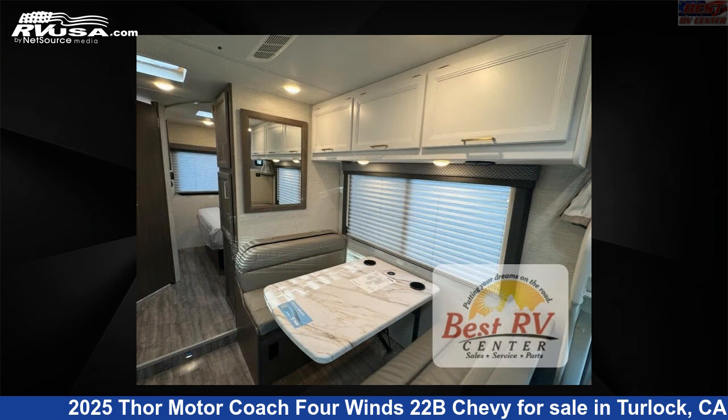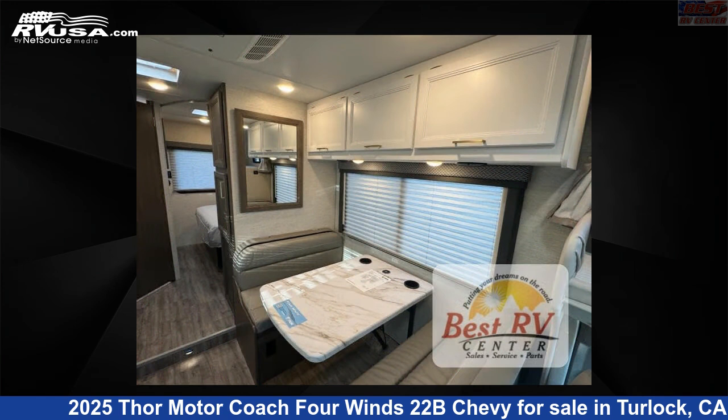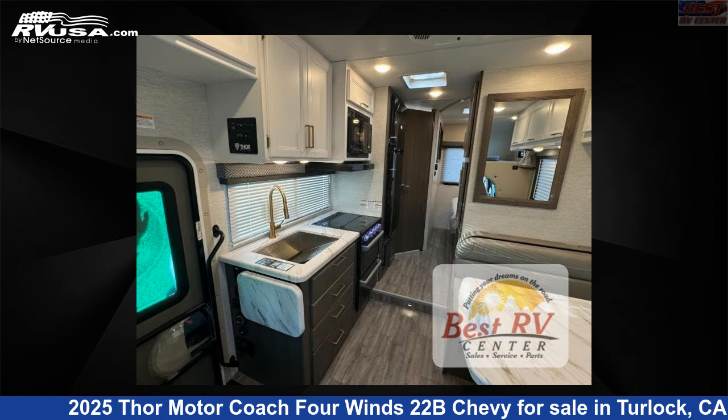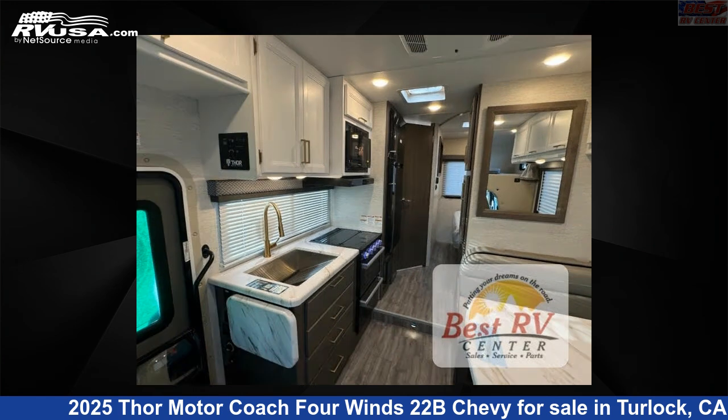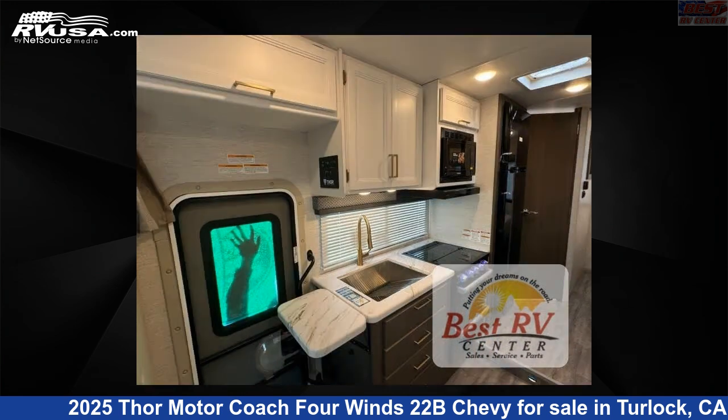This 2025 Thor Motor Coach 4 Winds 22B Chevy is built on a Chevrolet chassis. Remember, this is an AI-generated video of one of thousands of classified listings on RVUSA.com. If you're interested in this unit, visit the link in the video description to view more photos and the current price, or reach out to the seller.